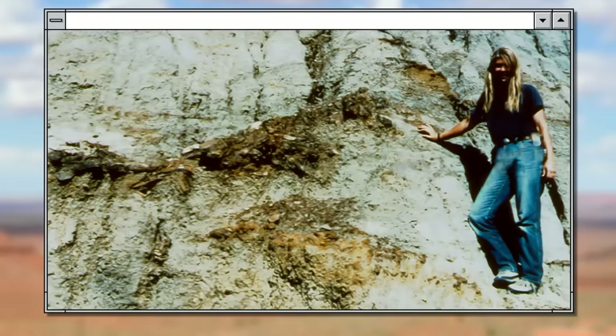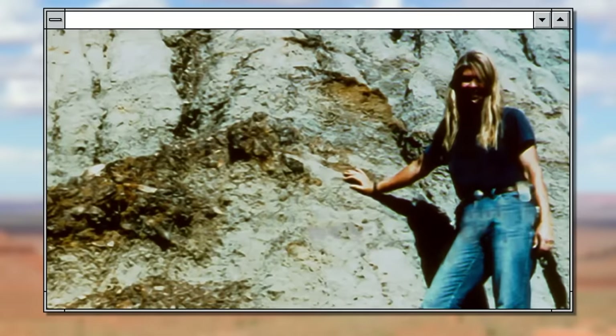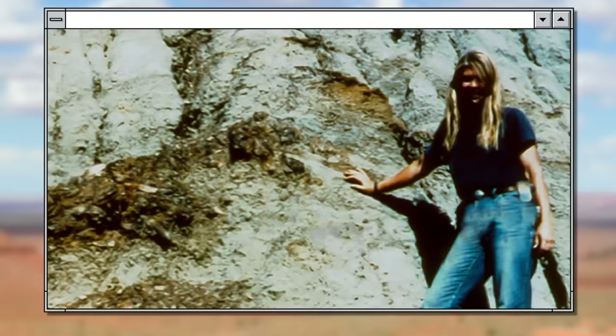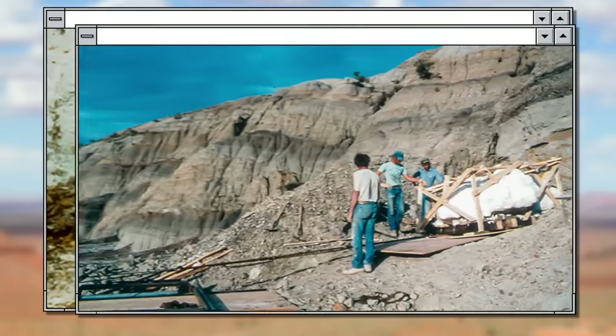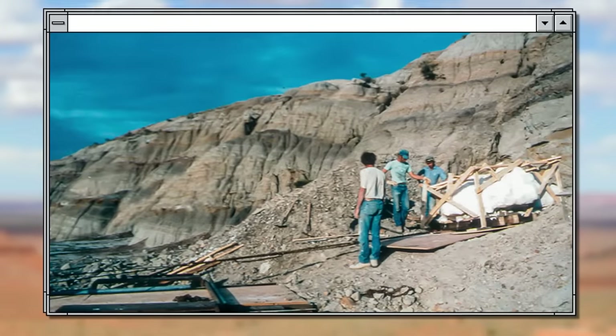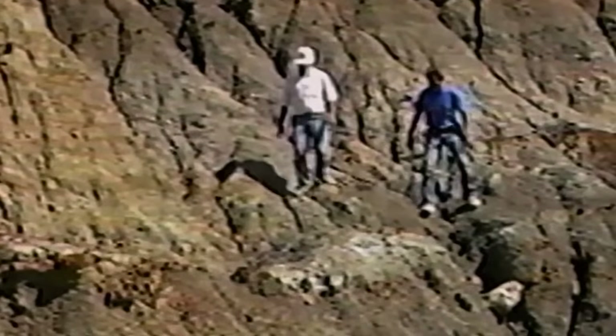In the summer of 1990, Sue Hendrickson, an American explorer and fossil collector, and a group of workers were exploring rocks in western South Dakota. Naturally, they were looking for fossils. After several days of excavation, they discovered a skeleton of an Edmontosaurus. Before they got a chance to leave, though, their truck had a flat tire.